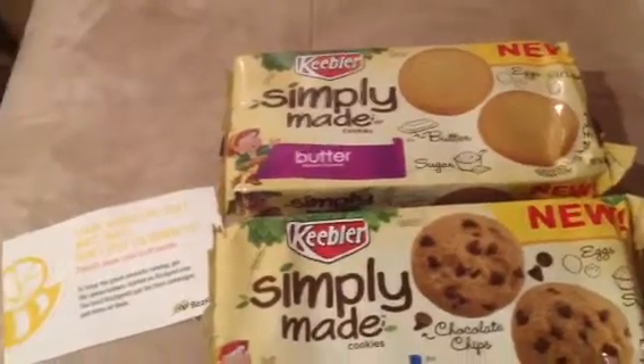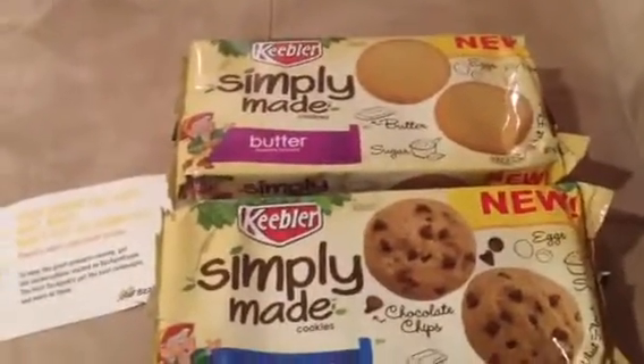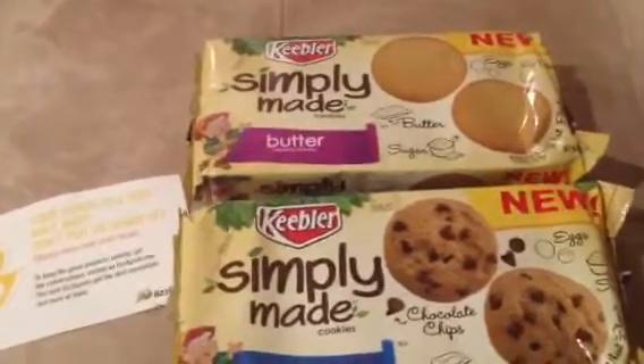Hello everyone, this is Tammy with Bring On The Coupon and I want to say thank you to all my subscribers. Just like the description says, this is about BuzzAgent and Keebler Simply Made Cookies.